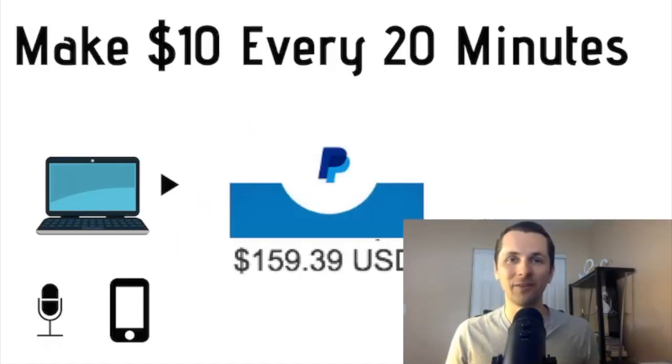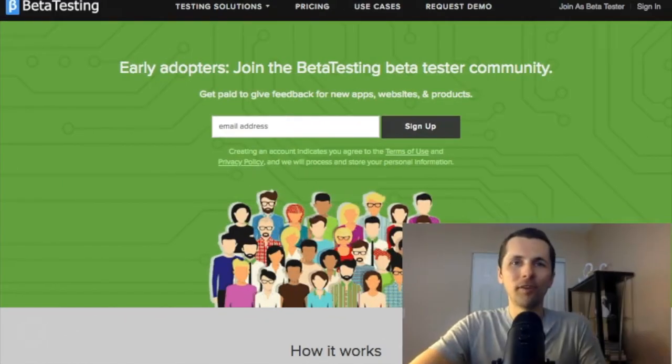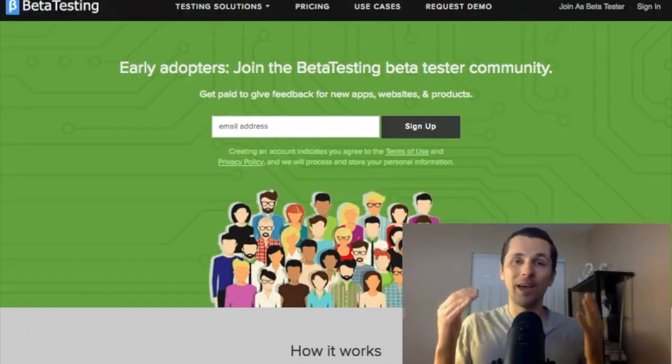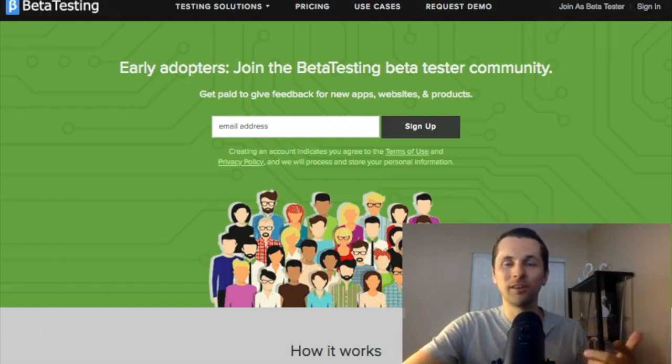With that being said, let's get right into it. The website I'm referring to is called BetterTesting. You can go to BetterTesting.com, or go to the slash better-testers section. I'll also have this link below in my description so you can go directly to the sign-up page.